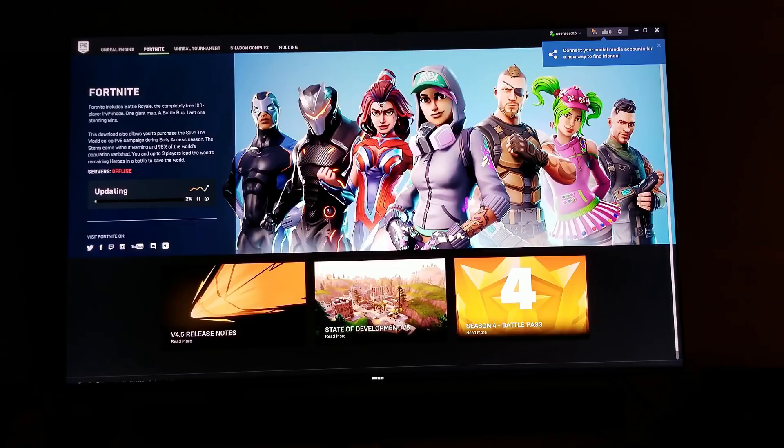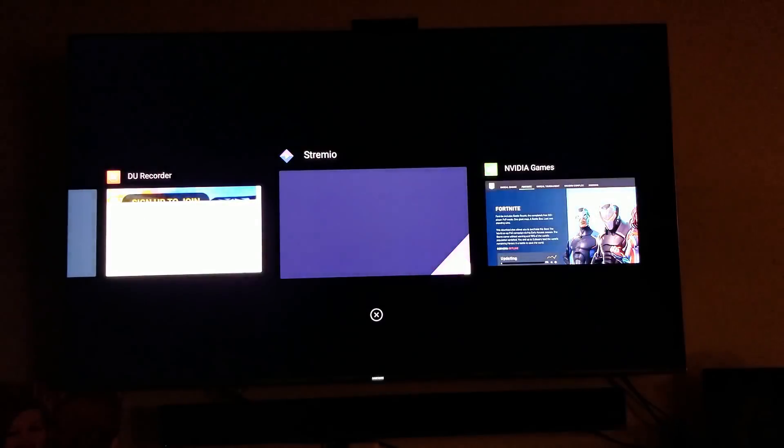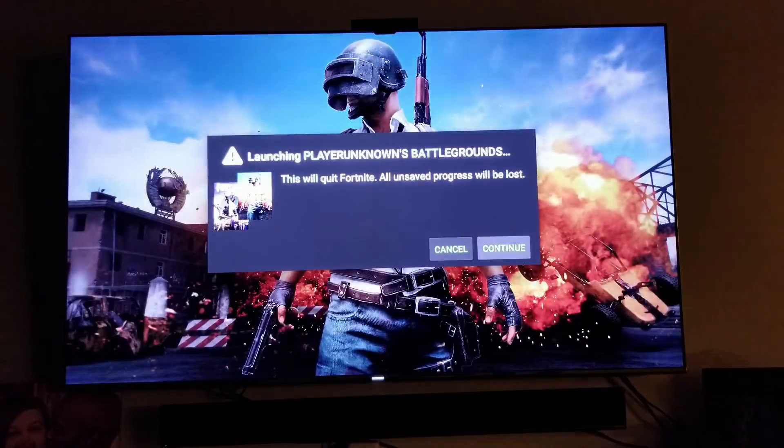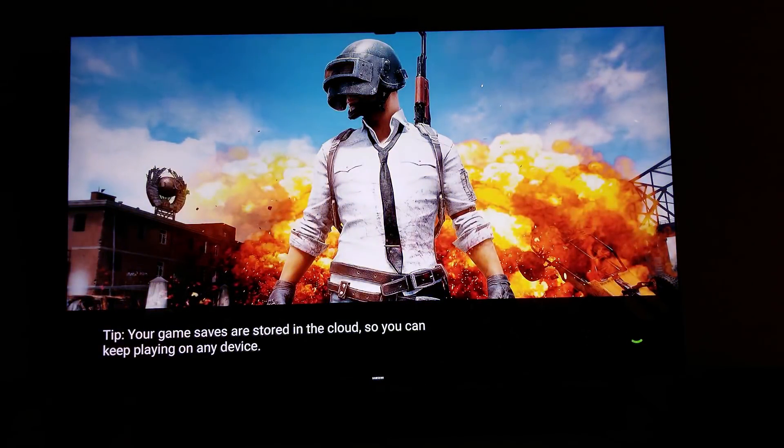I'm going to let that do its thing and go to PUBG to show you guys what PUBG looks like running on here. Hopefully Fortnite will install in the background. It's been like a minute since I played PUBG, but again — if you own these games on Steam you can play them on here, which is so dope.